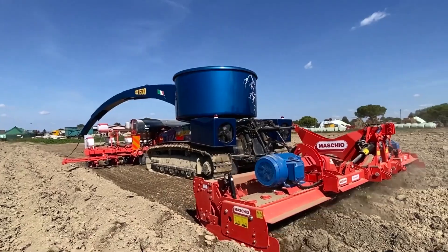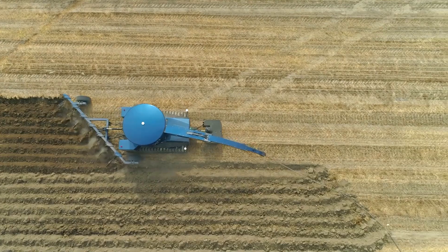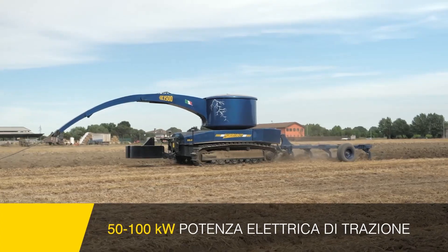Powered by a state-of-the-art electric motor, the OXIE Trattrice Electrica offers a quiet and emission-free operation, making it an ideal choice for environmentally conscious farmers.